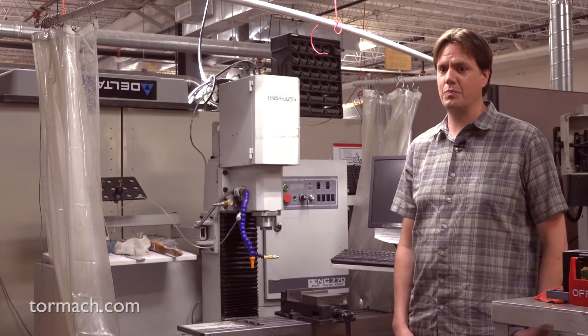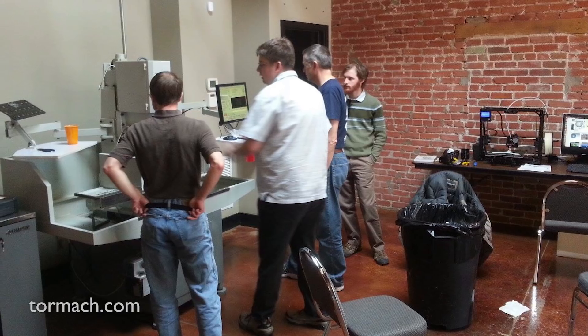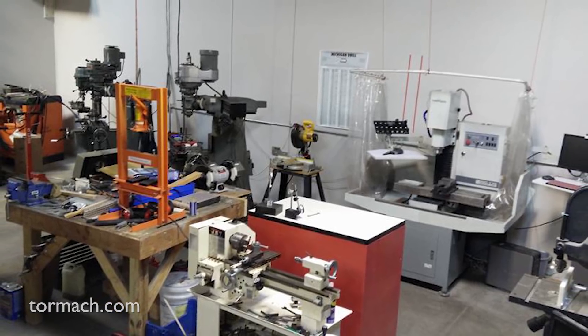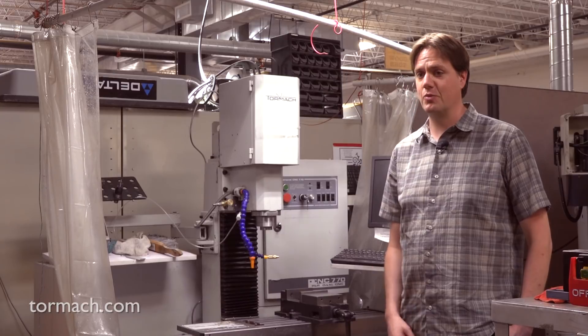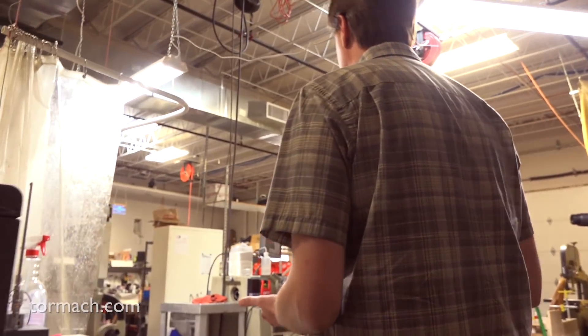We studied a lot of maker spaces and put together a list of equipment we wanted. We found a Tormach and it was definitely high on our list — we were very fortunate to pick it up as our first major piece of equipment. We quickly grew to a lot more pieces, but this is definitely a center point. When people come here, they really like to check it out, and even people looking for maker spaces in the area have been pretty interested in it.